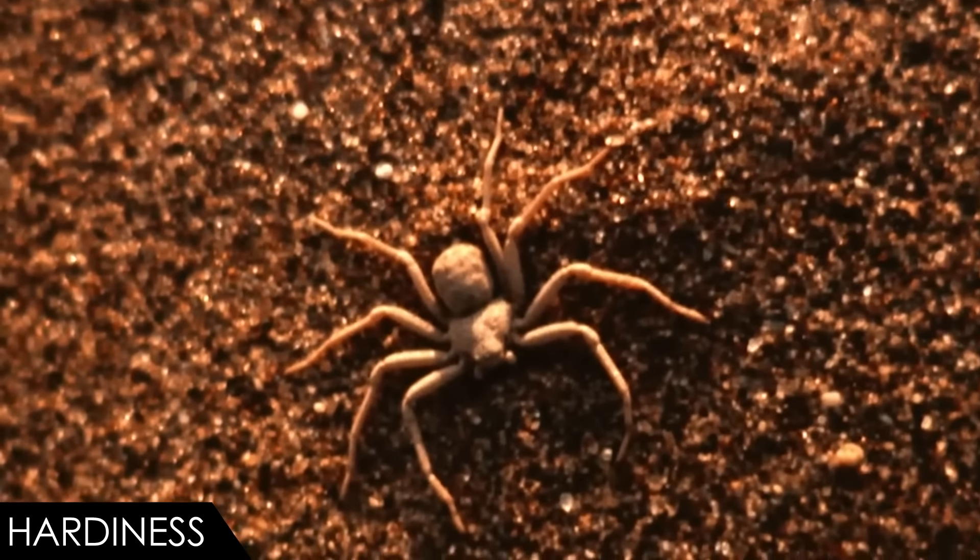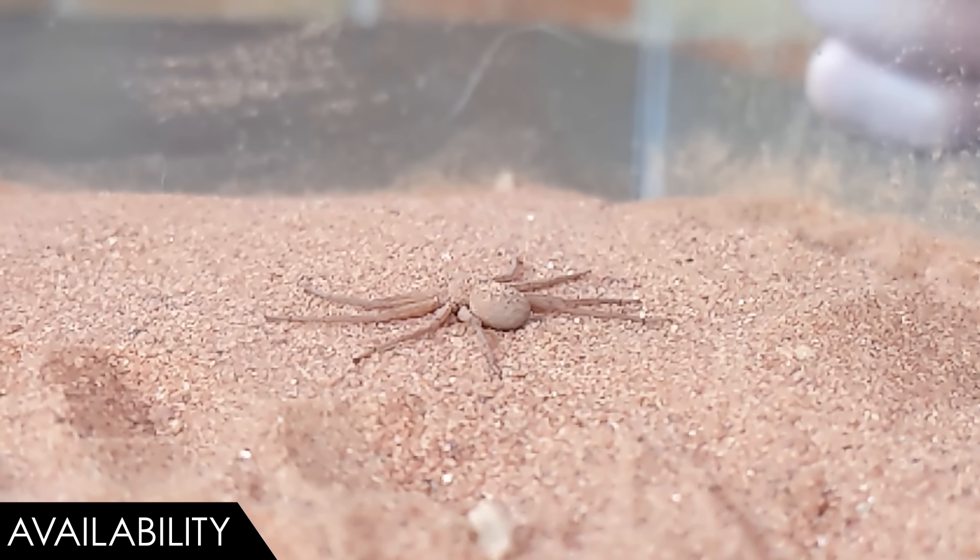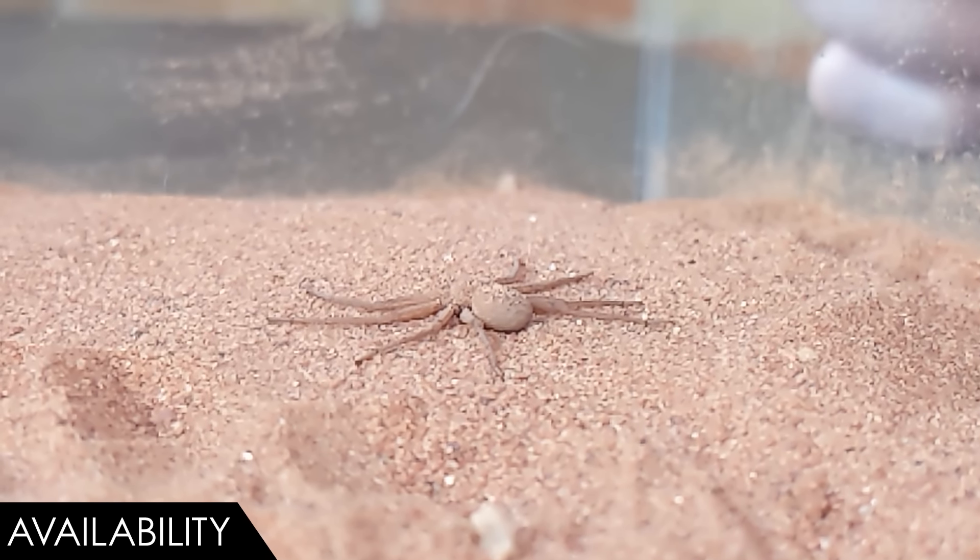For availability, we give the six-eyed sand spider a two out of five. It's possible to find them at pet shops and expos, but that won't happen often, and it's probably illegal to get them in many places. They are available online, at least field-collected from somewhat reputable sources, and occasionally captive-bred — which is definitely the most ethical way to get one. You can probably get one, but it won't be easy.